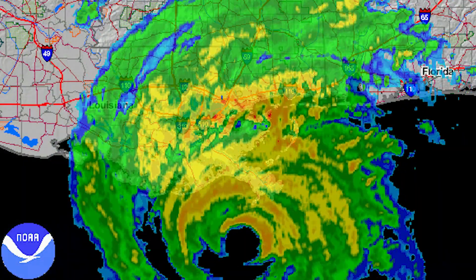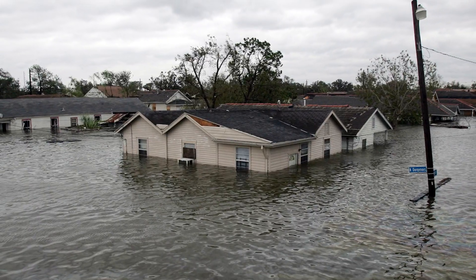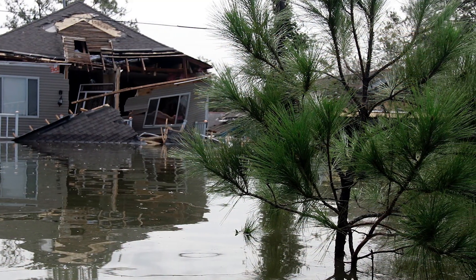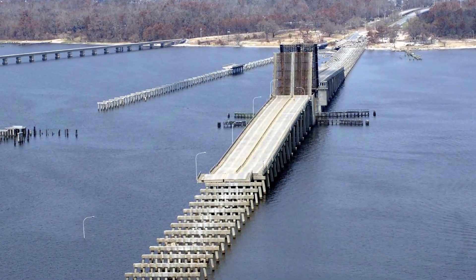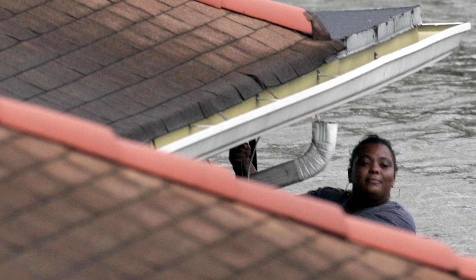By the time it reached the Louisiana and Mississippi coasts, it had weakened to a category three, but the storm surge was still massive and the impact was devastating. 80% of New Orleans flooded after the levee system failed. Highways and roads collapsed, stranding tens of thousands of people. The Lower Ninth Ward was especially hard hit.